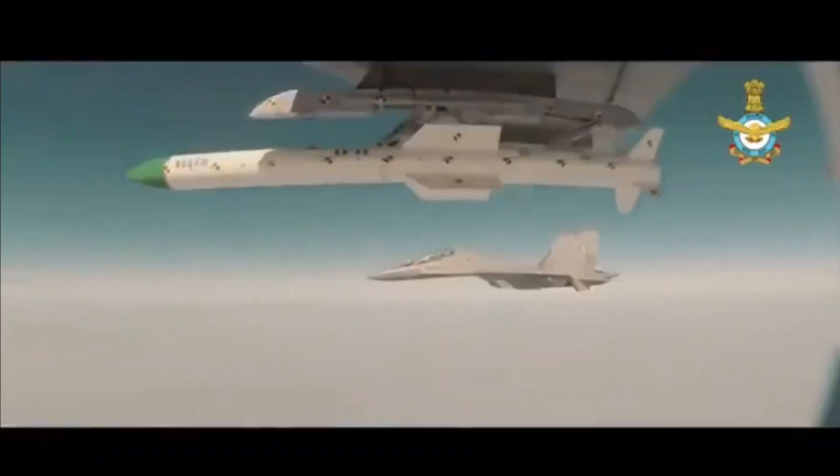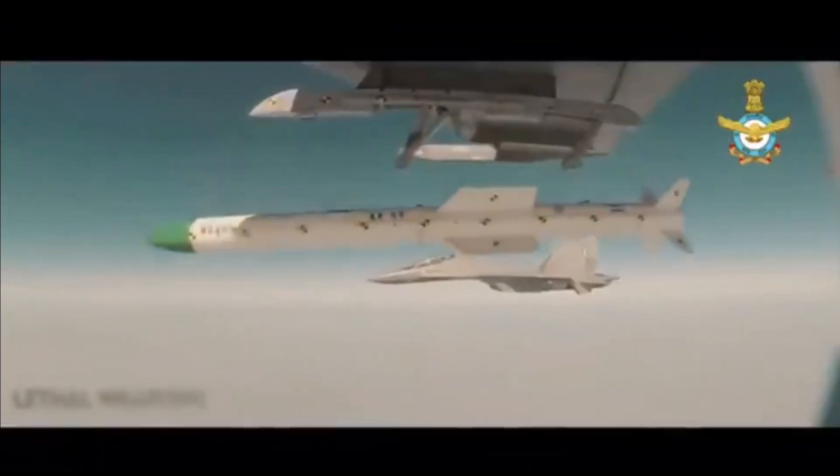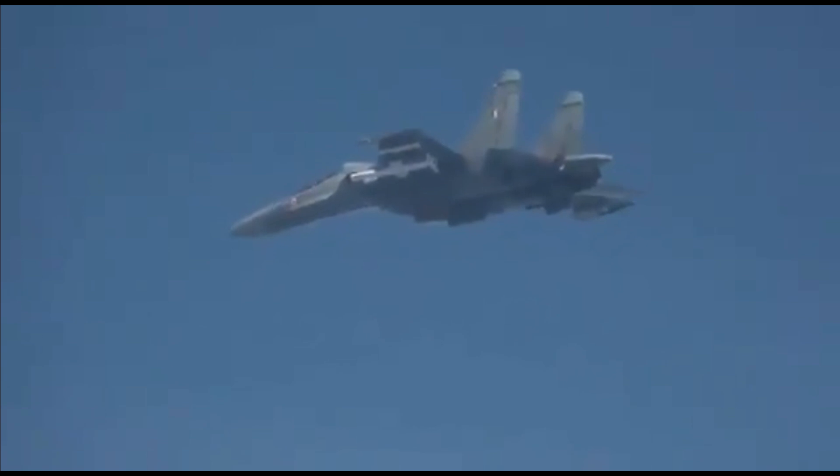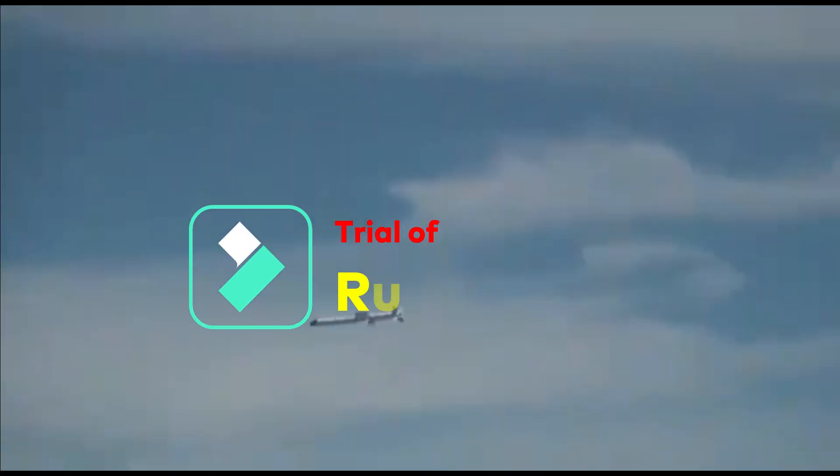Besides air-to-air missiles, the Indian Air Force is also planned to test anti-radiation missiles and long-range standoff weapons, which we will be discussing in this video. The next missile planned to be tested this month is the new generation anti-radiation missile, NG ARM or Rudra M1.